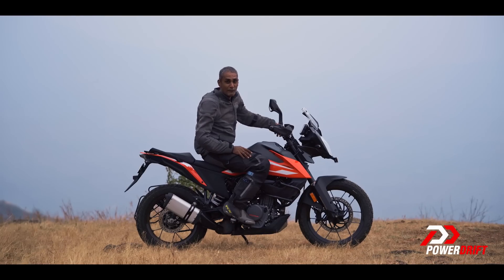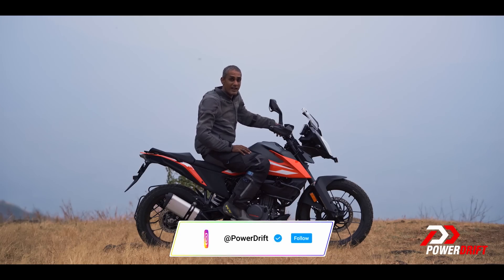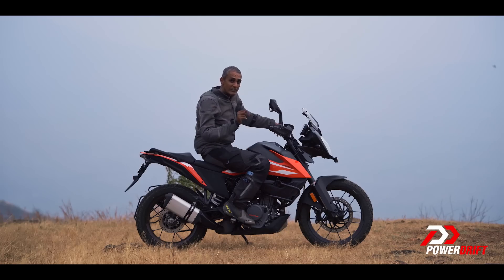Thank you so much for watching, and now for the Big Bad Bikes giveaway. If you watched this video, you could stand to win one of five SM Fenders — Supermoto Fenders from Poli Sport, which make premium plastics for motorcycles, especially off-roading motorcycles. All you have to do is: first, subscribe to us on PowerDrift; second, subscribe to us on Instagram at PowerDrift; and third, leave us a comment with the right answer to this question — we said that the 250 Adventure is a combination of two other KTMs, what KTMs are those? It's simple, right?